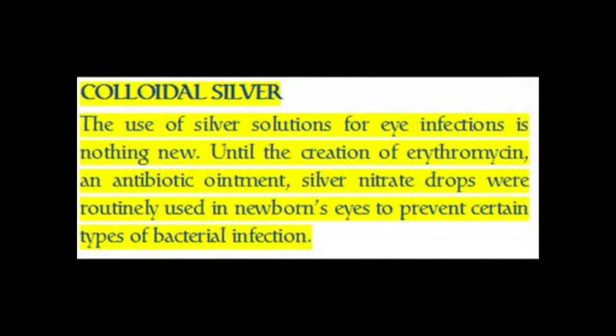Colloidal Silver. The use of silver solutions for eye infections is nothing new. Until the creation of erythromycin, an antibiotic ointment, silver nitrate drops were routinely used in newborns' eyes to prevent certain types of bacterial infection.